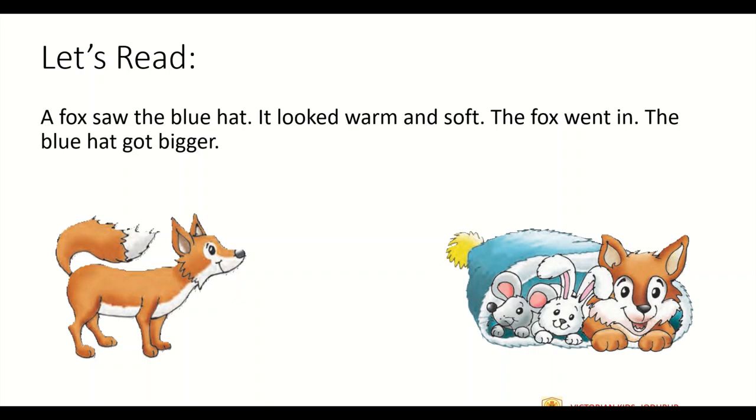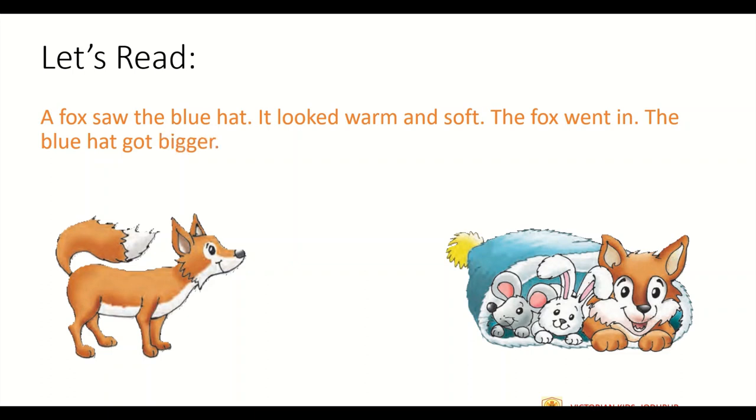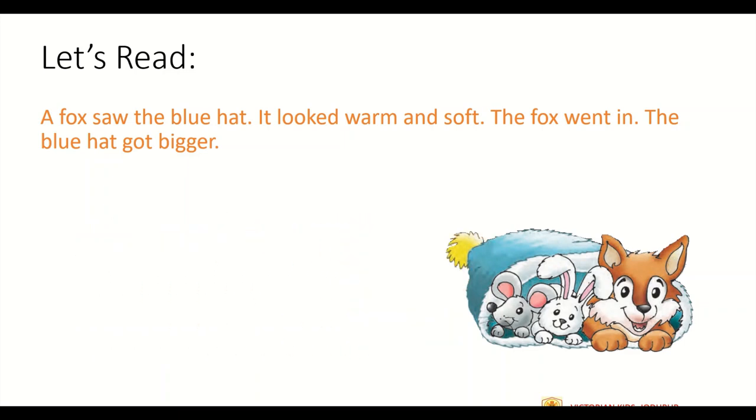Now let's read the next paragraph. A fox saw the blue hat. It looked warm and soft. The fox went in. The blue hat got bigger. As the fox enters the hat, it gets bigger in size. It is just like a balloon — the more air you fill in it, the bigger it would get in size. Same thing is happening with the hat; as more animals are entering into the hat, its size is getting bigger and bigger.